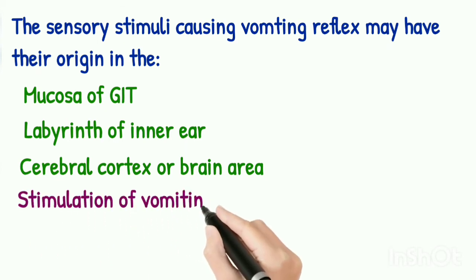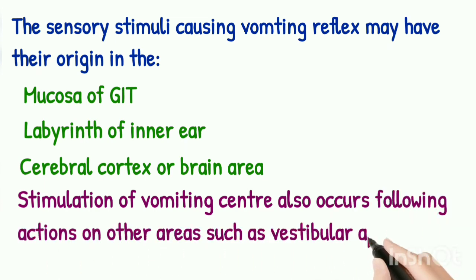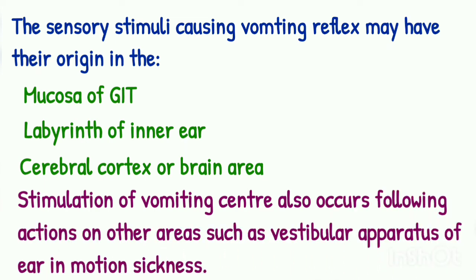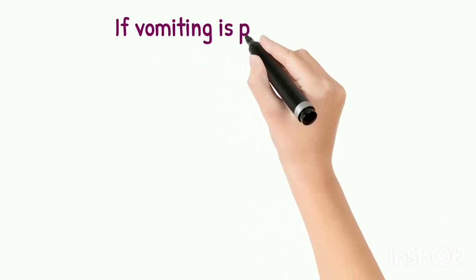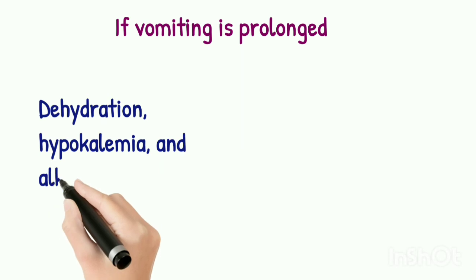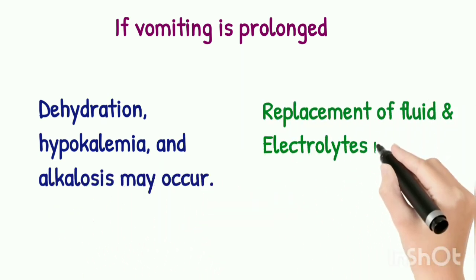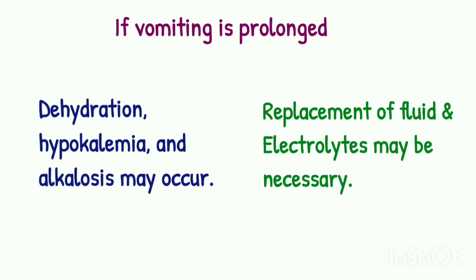The brain area which regulates the vomiting reflex is called the vomiting center, which is located in the medulla oblongata. Stimulation of the vomiting center also occurs following actions on other areas, such as the vestibular apparatus of the ear in motion sickness. If vomiting is prolonged, dehydration, hypokalemia and alkalosis may occur, and in that case replacement of fluids and electrolytes may be necessary.